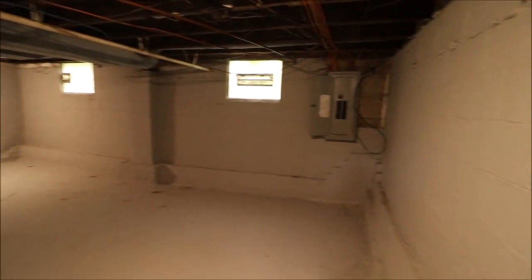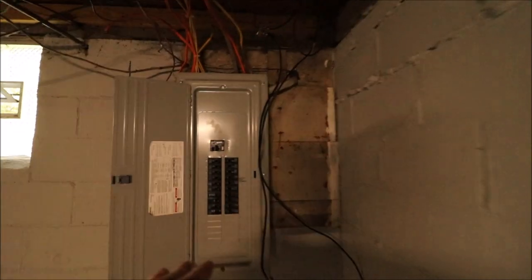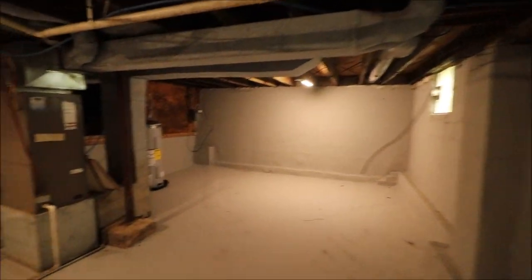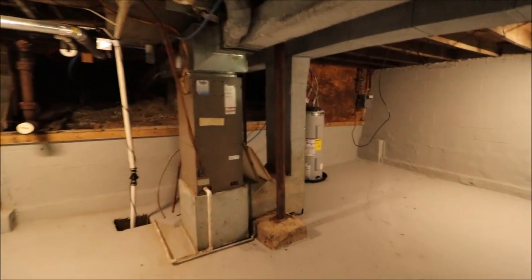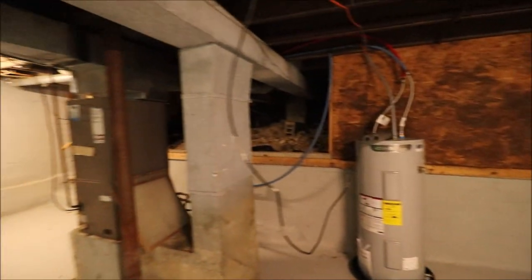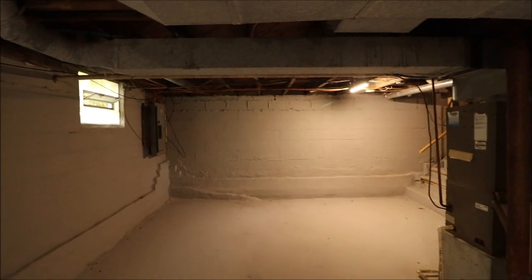Down here in the basement it's really kind of just a storage area, but there's a 200-amp electrical panel, glass block windows, and here's the furnace and water heater — that doesn't look very old. Overall it looks like it could be swept up a little bit, but it's pretty clean with good storage.